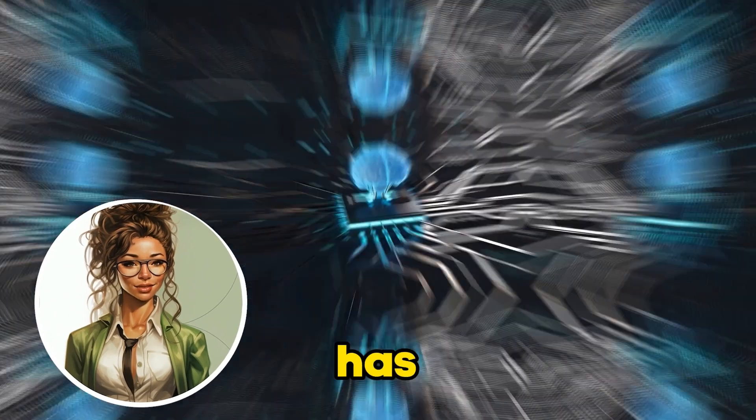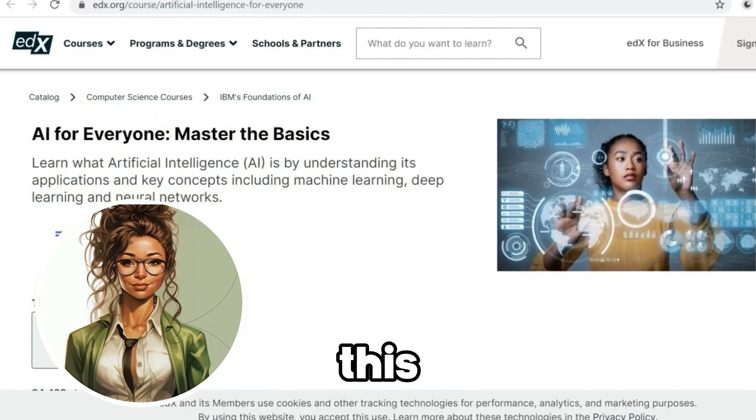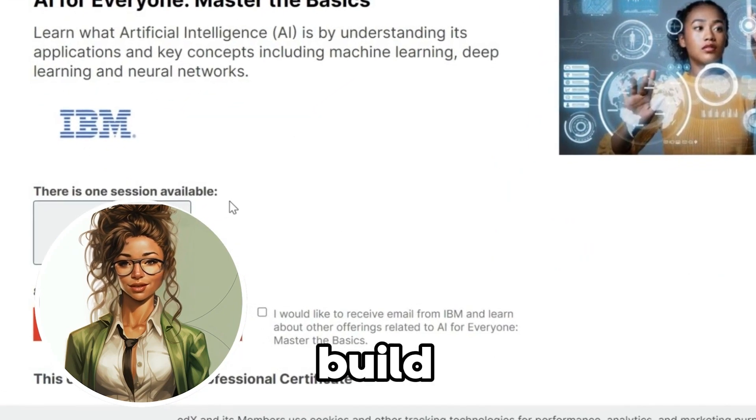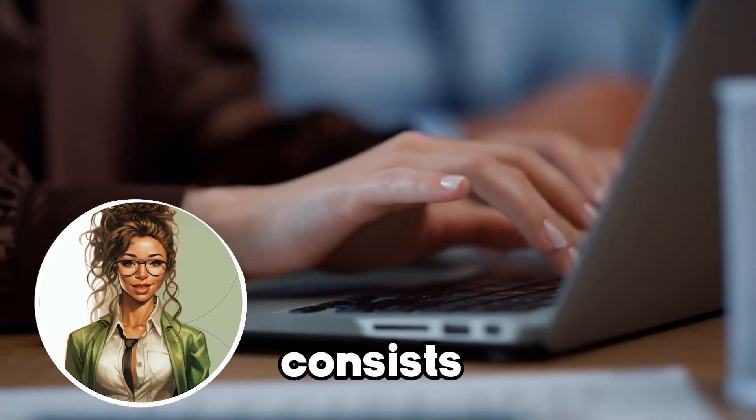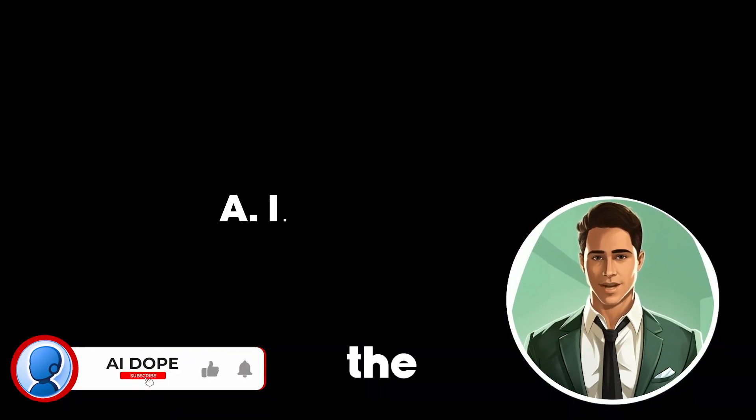IBM has a long history with AI, and their generative AI solution called Watsonx is well known. This program is built inside their SkillsBuild learning portal, and it consists of six courses.